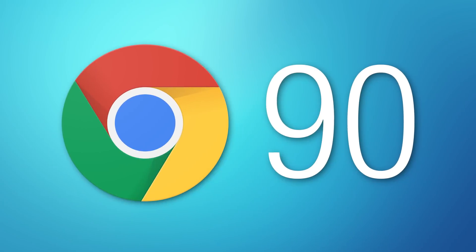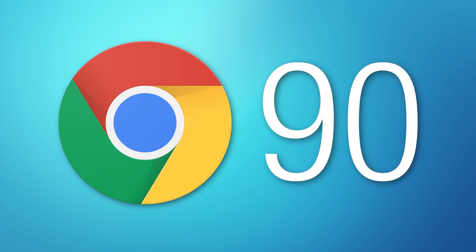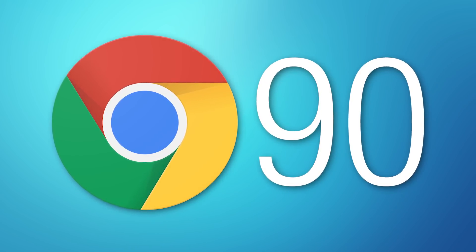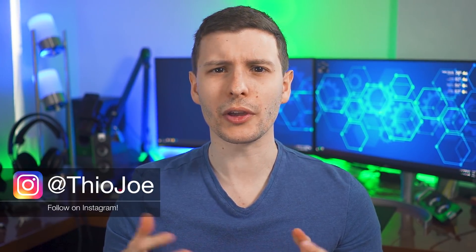How's it going guys? Recently we got the latest new version update for Google Chrome — this time it's Chrome 90. They release a new major update every six weeks or so. I'm going to go over what I think are the best features in this update. It's been a while since my last Chrome update video. I think what I'll start doing is making one every maybe five updates or so, because each individual update doesn't usually have a whole lot to talk about, so I'll just group them all together every five and make a video about them.